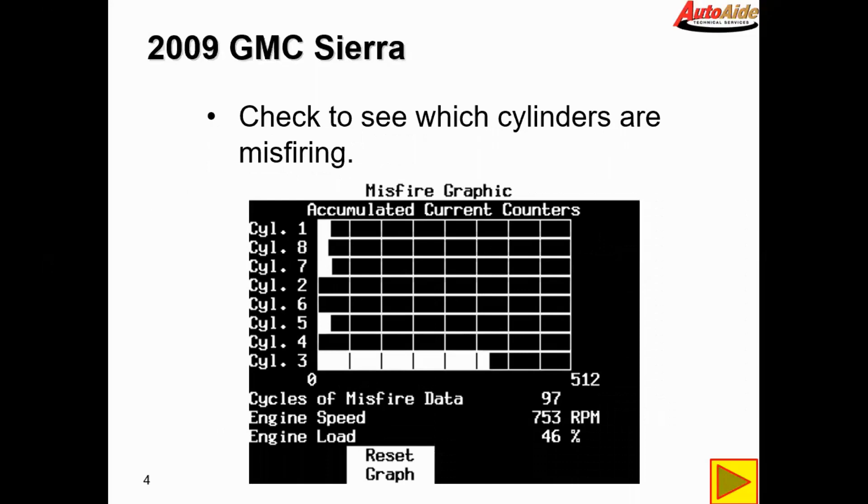Next we decided to take a look at the misfire graphic to see exactly which cylinders were misfiring. I was thinking it was going to be mostly on the left bank, and we can see here that it confirms it was mostly the left bank misfiring. Cylinders one, seven, and five are misfiring slightly, but number three is misfiring the worst.